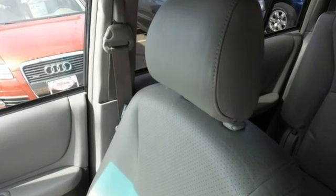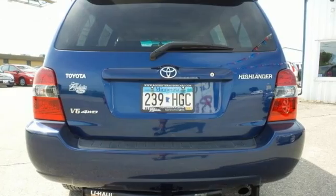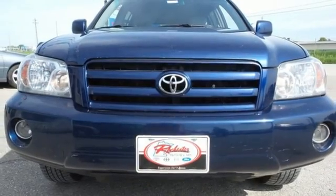Toyota engineering genius gave this Highlander the spaciousness and capability of an SUV and the road manners of a sedan. Come on in today and take it for a test drive.